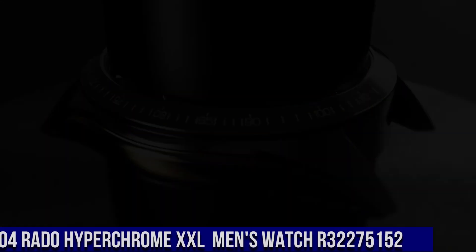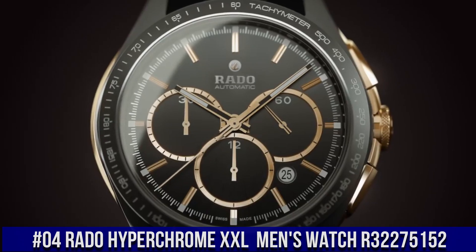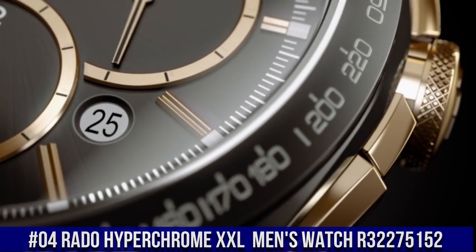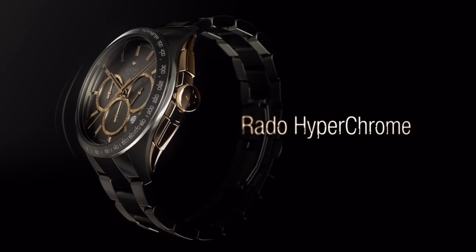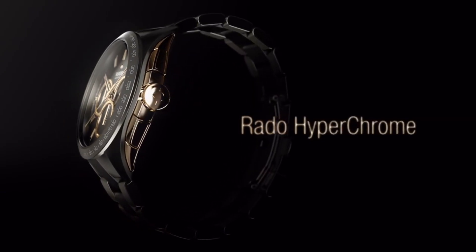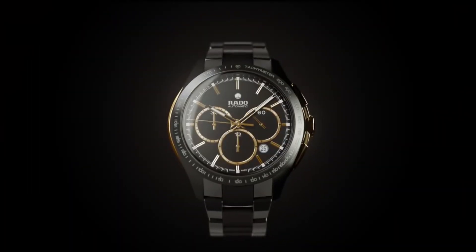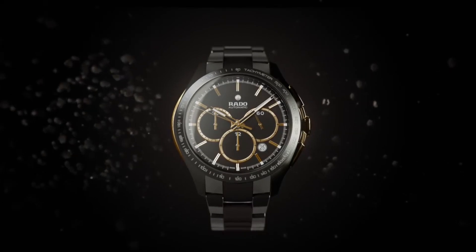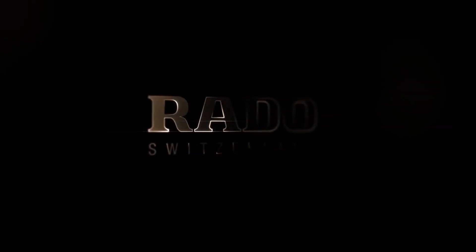Number 4: Rado Hyperchrome XXL Black Dial Ceramic Chrono Automatic Men's Watch R32275152. Item shape: round. Dial window material: sapphire crystal. Display type: analog. Case diameter: 45mm, case thickness: 13mm. Band material: stainless steel, band width: 45mm, band color: silver. Dial color: gray. Calendar: date. Item weight: 14.4 ounces.